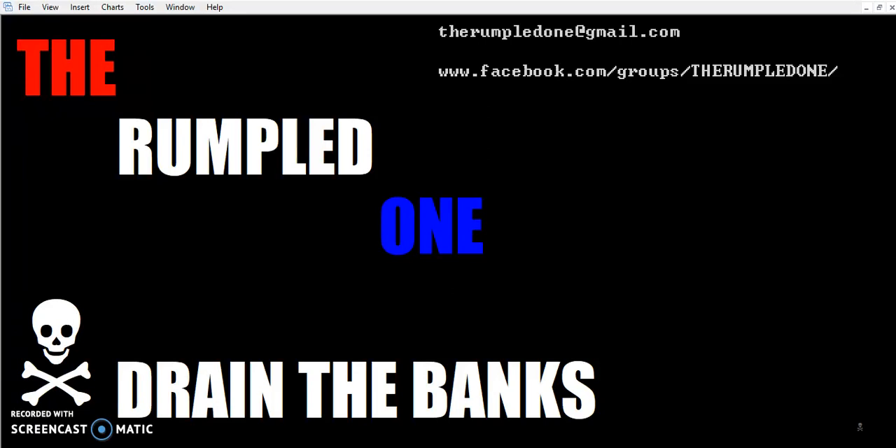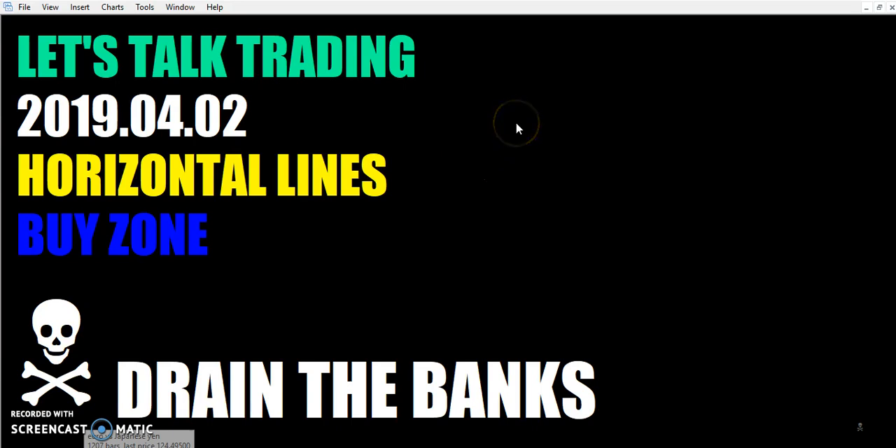Hello fellow traders, this is the Rumpled One, coming to you on April the second, the year 2019. Let's talk trading horizontal lines by zone.